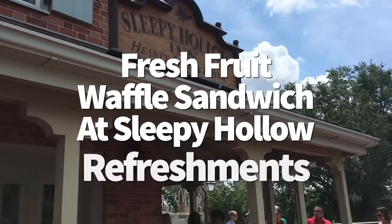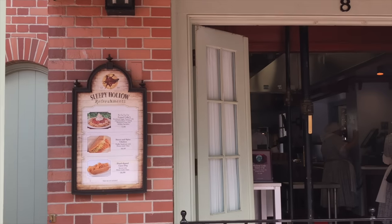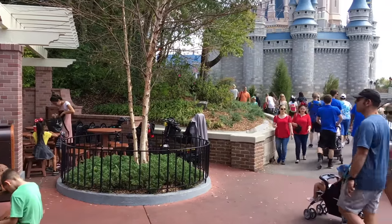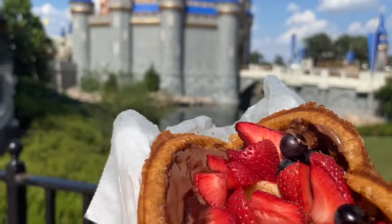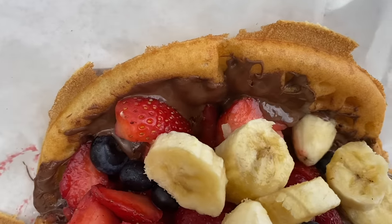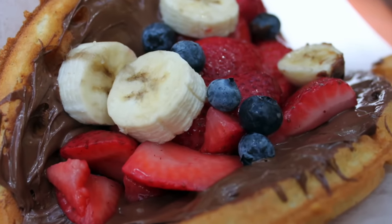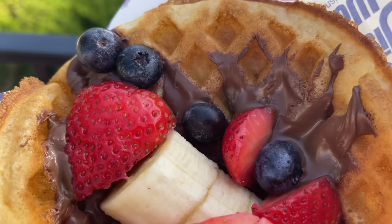Sometimes the smallest Disney quick services have some of the biggest eats, and that includes Sleepy Hollow Refreshments in Magic Kingdom. Not only does it have a phenomenal view of Cinderella Castle from Liberty Square, it offers a variety of sweet treats and savory snacks — including those hearty waffle sandwiches. The fresh fruit waffle sandwich comes slathered in Nutella and stuffed with strawberries, bananas, and blueberries, making it super filling, easy to share, and all for under $10.